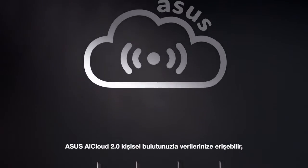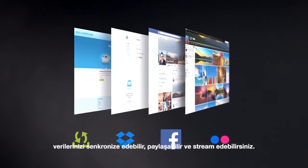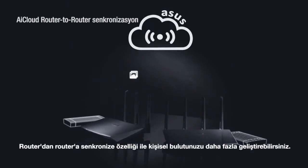ASUS AI Cloud 2.0 is your personal cloud to access, sync, share, and stream all your data anytime, anywhere. With router-to-router sync, you can expand your personal cloud even further.